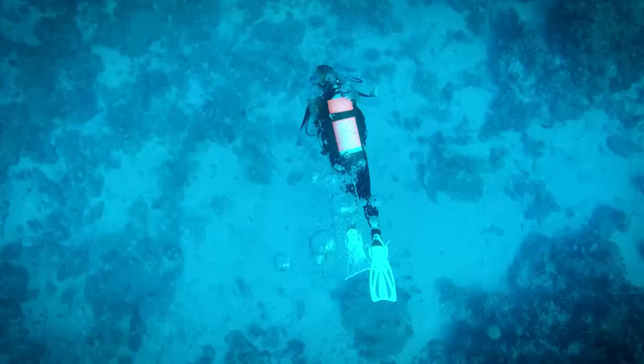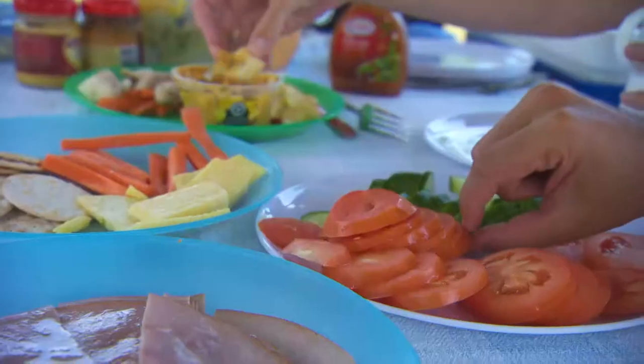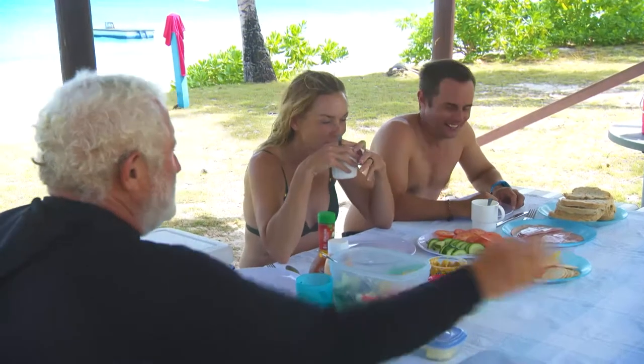So how do you follow up a dive like that? Well, with lunch of course — off to Direction Island, where it turns out our dive master is also a pretty good chef. Big cups of warm soup are a surprise, but once you put your hands around the mug after diving to such depths, it's a really welcome treat.